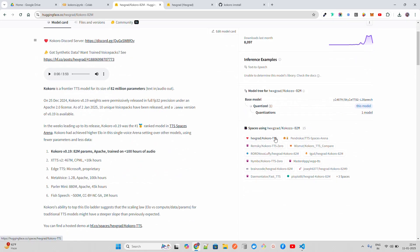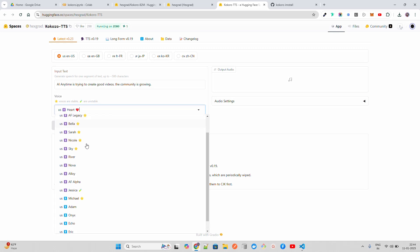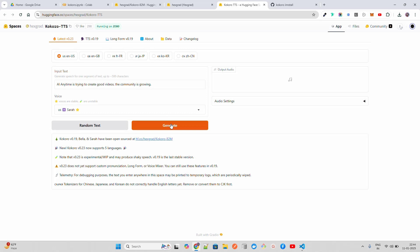We also have a Spaces demo. Opening Kokoro TTS in a new tab — it supports English, including Great Britain UK English, French, Japanese, Chinese, and Korean. If I give it an input text like 'AI Anytime is trying to create good videos, the community is growing,' it has different voices — both male and female. Let's go with Sarah and generate.